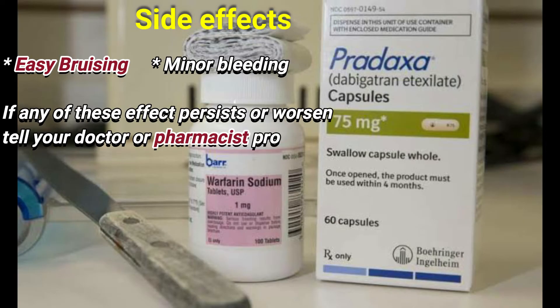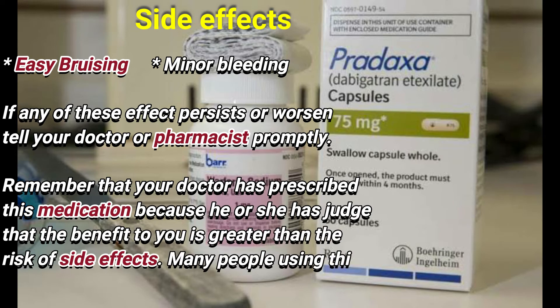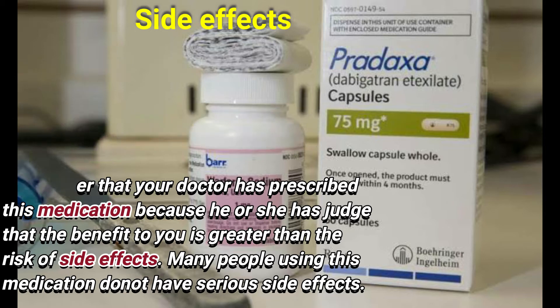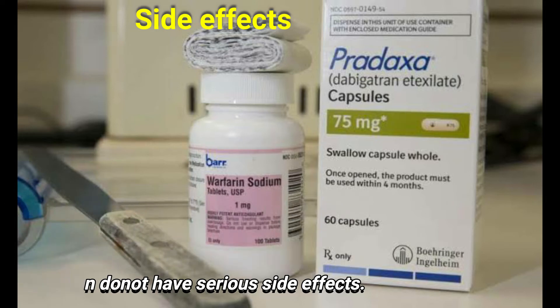Side effects: Easy bruising and minor bleeding may occur. If any of these effects persist or bother you, tell your doctor or pharmacist promptly. Remember that your doctor has prescribed this medication because the benefit to you is greater than the risk of side effects. Many people using this medication do not have serious side effects.